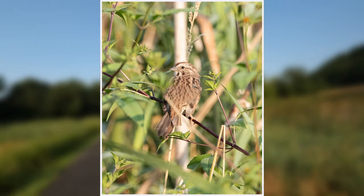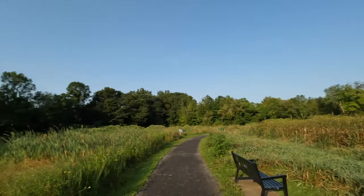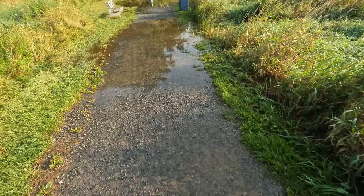Sparrow in there. There goes a yellow warbler. Just coming up to the bridge — tons of water right here.